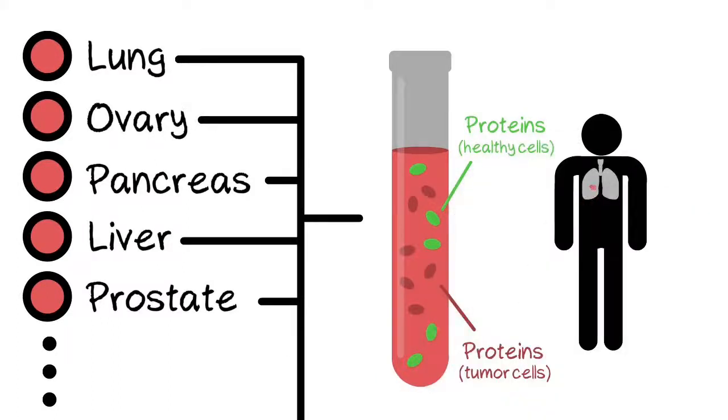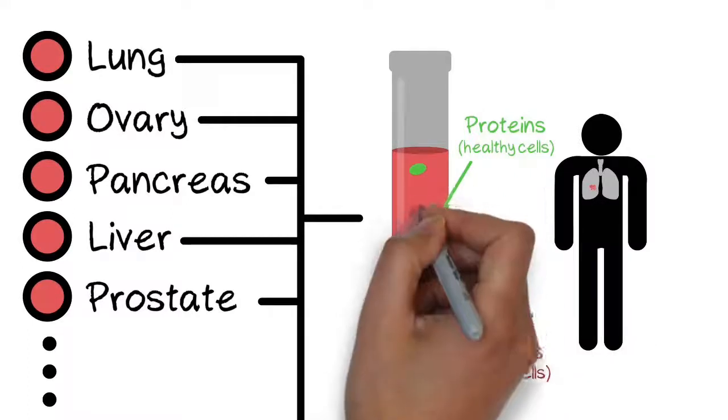In small early-stage cancers, this background can make it difficult to discern low levels of tumor-derived protein.